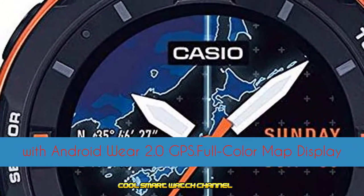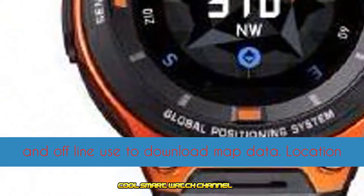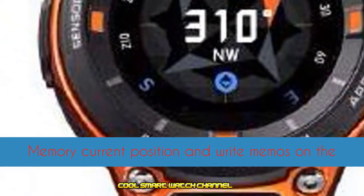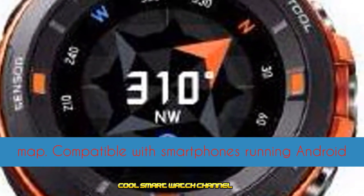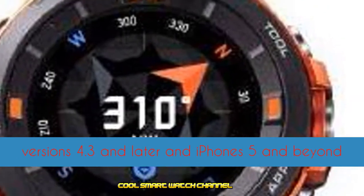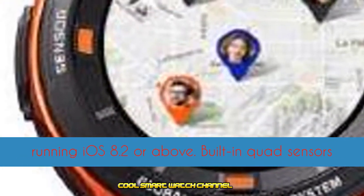Smartwatch with Android Wear 2.0, GPS, full color map display, and offline use to download map data. Location memory for current position and write memos on the map. Compatible with smartphones running Android 4.3 and later, and iPhones 5 and beyond running iOS 8.2 or above.